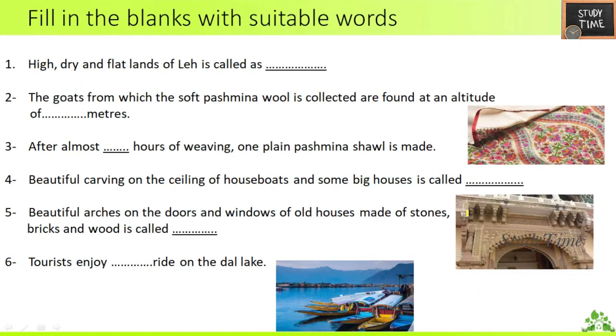Next, fill in the blanks. First: the high, dry and flat lands of Leh are called cold desert. Second: the goats from which the soft Pashmina wool is collected are found at an altitude of 5,000 meters. Third: after almost 250 hours of weaving, one Pashmina shawl is made.